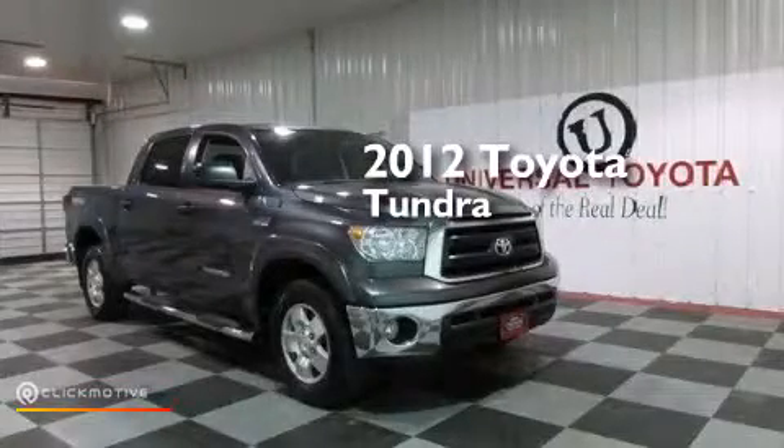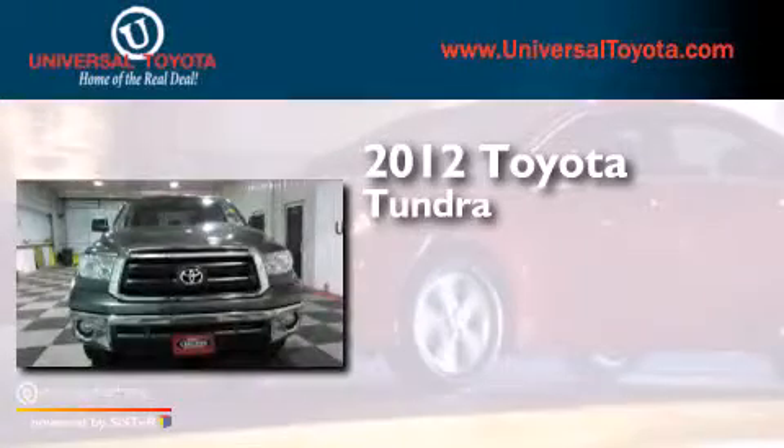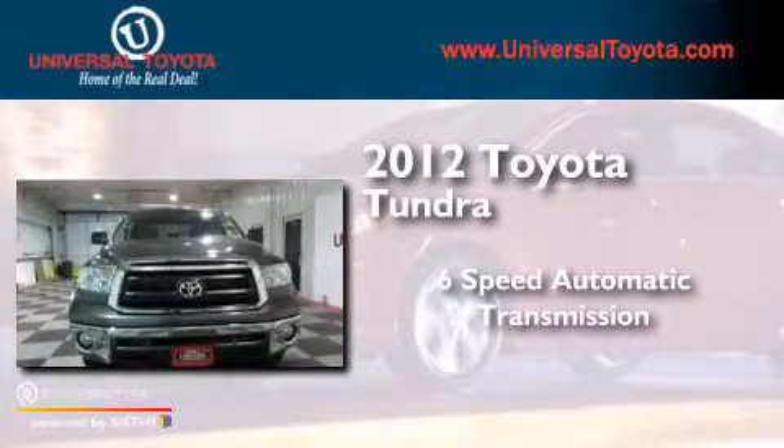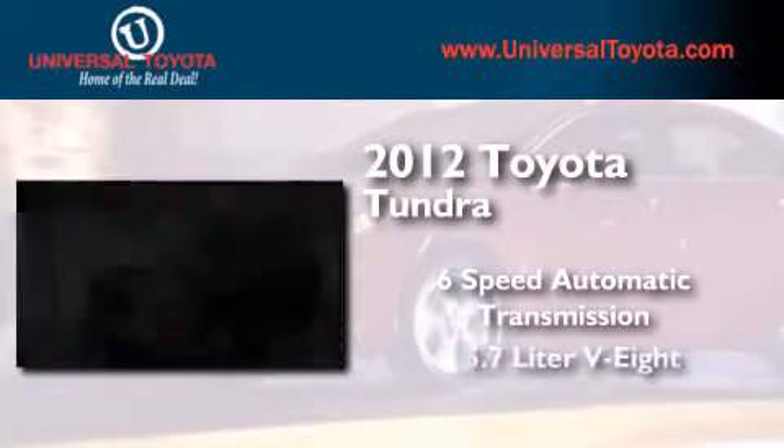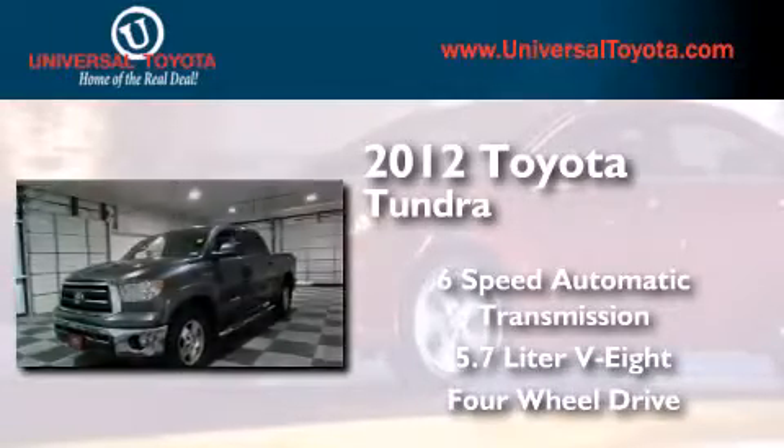This is a certified pre-owned 2012 Toyota Tundra. This truck has a six-speed automatic transmission, a 5.7 liter V8, and the added safety and control of four-wheel drive.